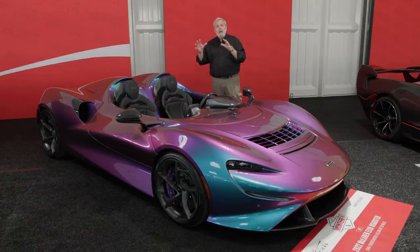This is a true open-top car, but removing the roof lowers the weight, and this car is all about very, very low weight.